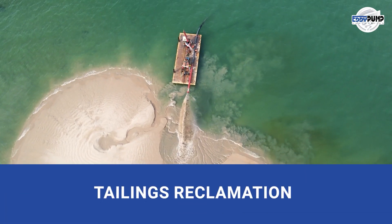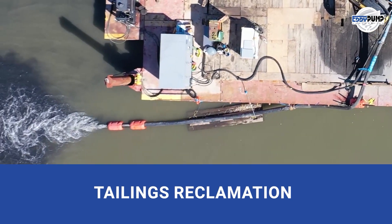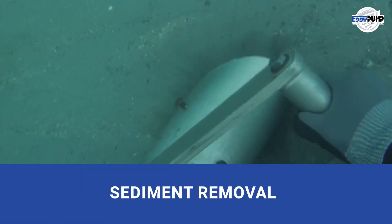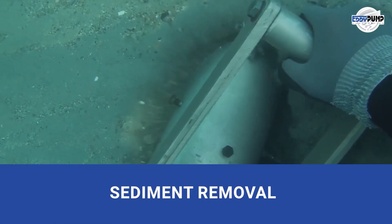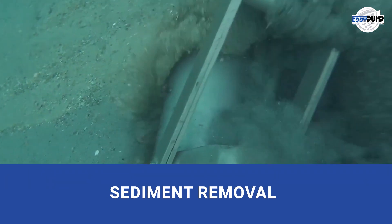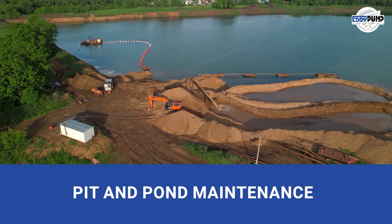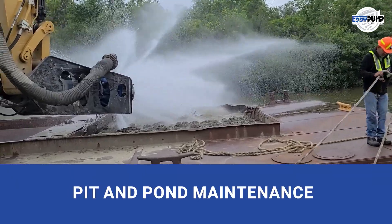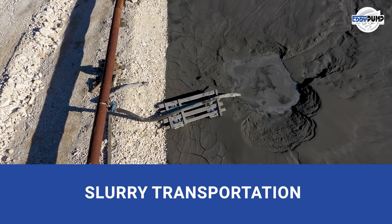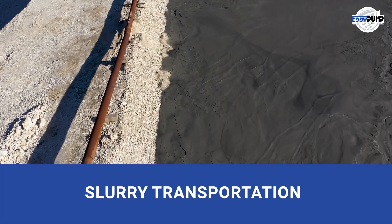Tailings reclamation, a second chance for silver. Our hydraulic dredging resuspends settled tailings, recovering any remaining silver and minimizing waste. Sediment removal, restoring water bodies. Our hydraulic dredging clears accumulated residues, promoting a healthier environment. Pit and pond maintenance is essential for safety and efficiency. Our slurry pump dredges ensure optimal performance. Slurry transportation efficiently moves valuable materials. Our hydraulic dredgers transport high-density slurries, ensuring continuous silver transport.